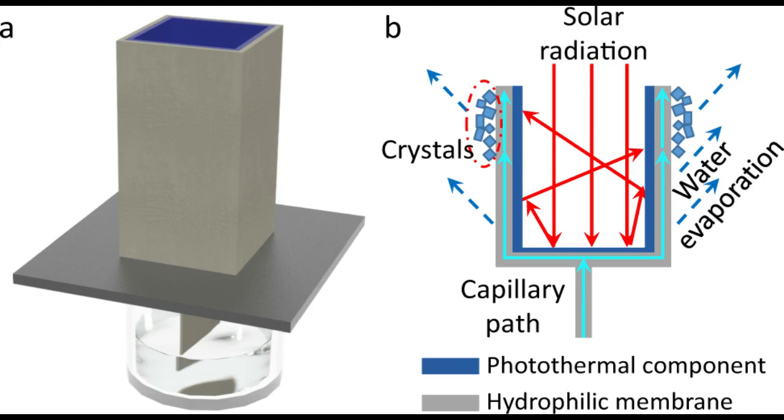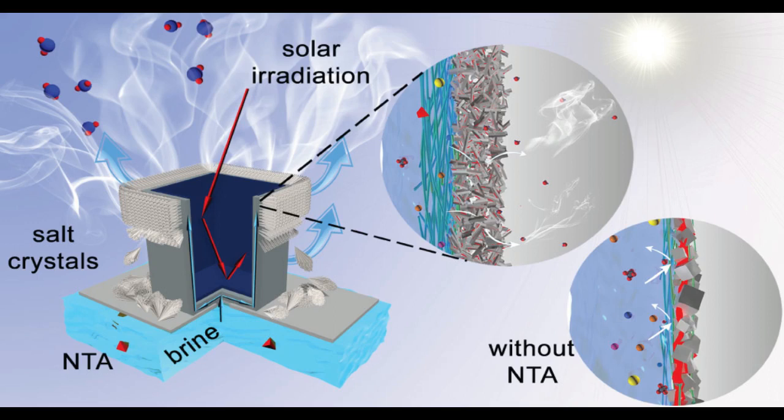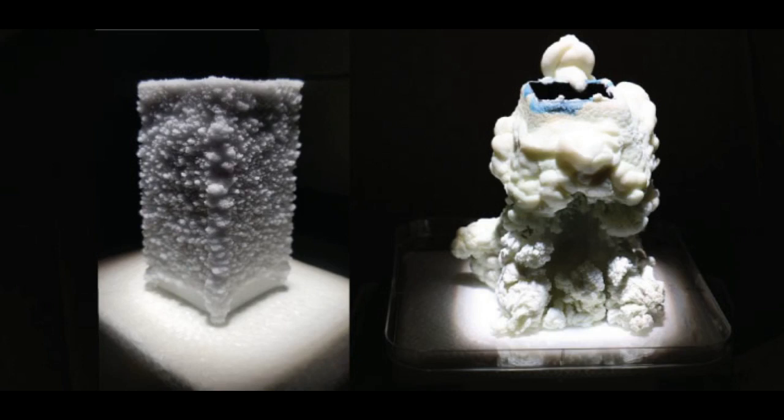The research team resolved this by adding a small amount of nitrotriacetic acid — a cheap and biodegradable crystallization inhibitor — to the untreated brine. When powered by artificial sunlight, their crystallizer treated Red Sea brine continuously for 288 hours, evaporating water at an hourly rate of 2.42 kg per square meter of surface.